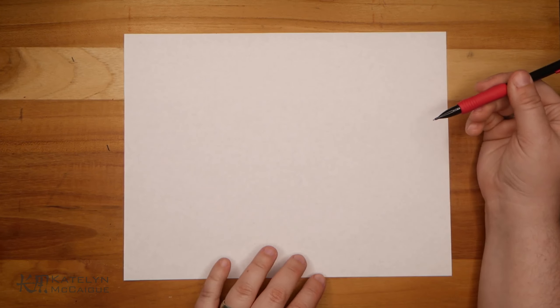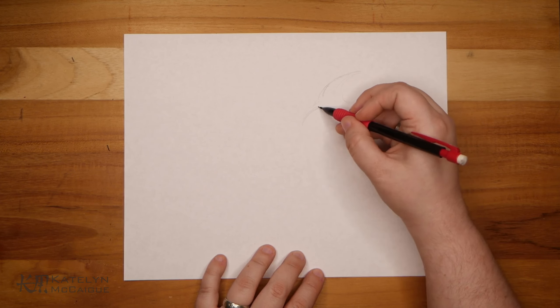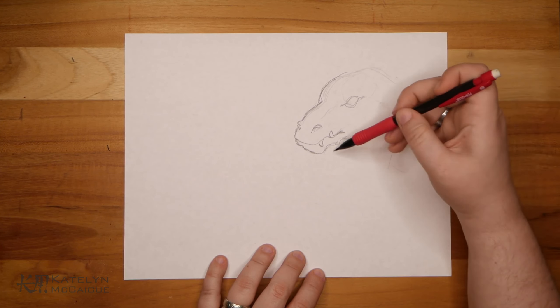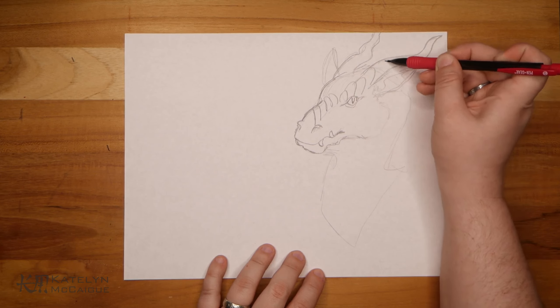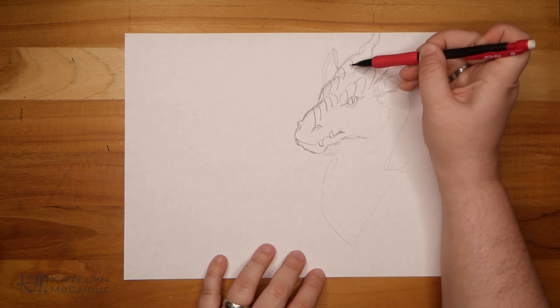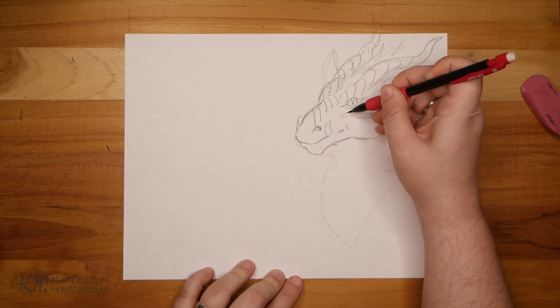So today we're continuing the Chinese Zodiac Lunar Zodiac animals and doing a horse dragon. I think we have about three or four more Zodiac dragons left, so I think that's going to occupy a lot of the final five, but I have another fun one or two mixed in there for our final couple. I hope you guys have enjoyed this series — I really cannot believe we're already on 95. It's nuts.